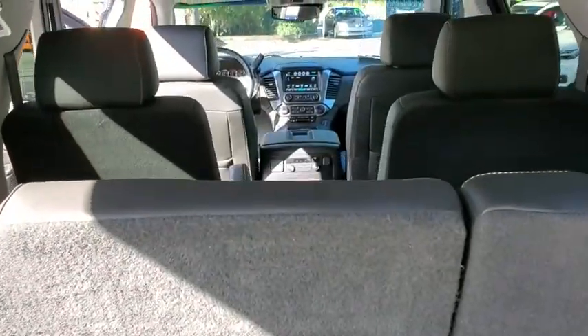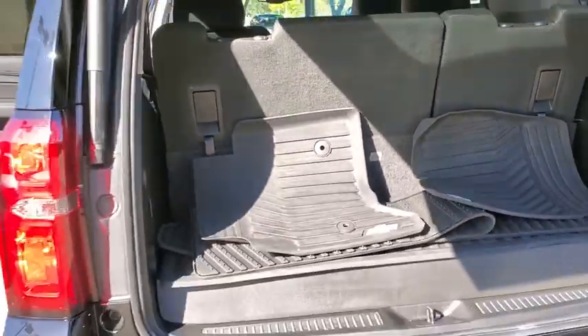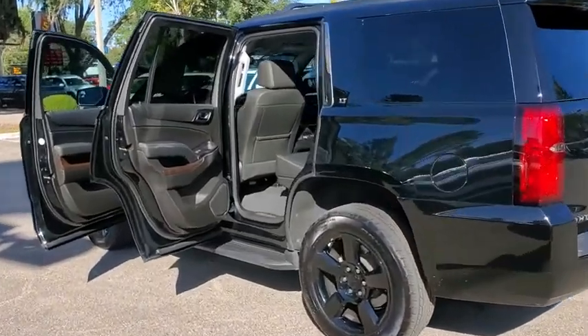Here are some of this vehicle's great options: power driver's seat, traction control, power passenger seat, heated seats, power liftgate, Bose sound system, dual airbags, leather-wrapped steering wheel.